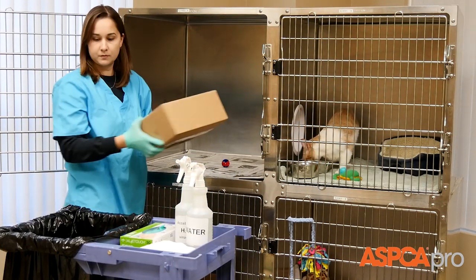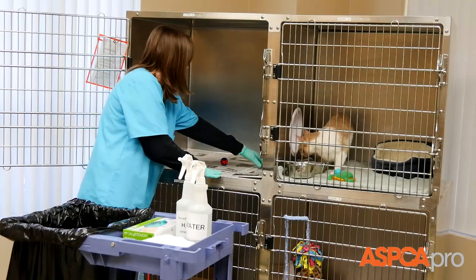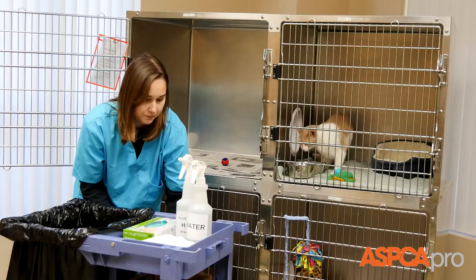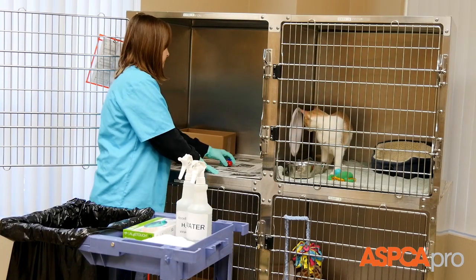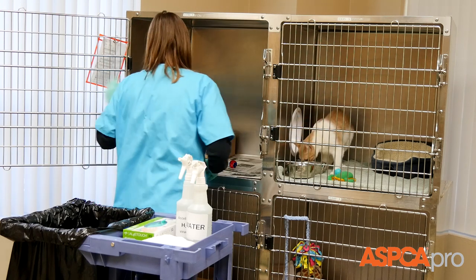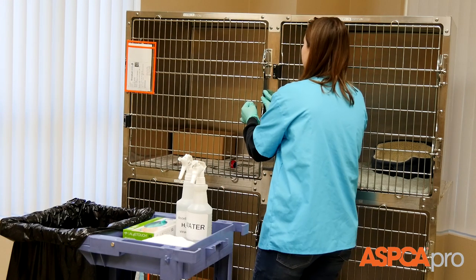Replace the litter box if it is soiled or wet. Inspect this side of the kennel for smudges and smears. Discard dirty litter and replace it with fresh litter. After spot cleaning, open the portal so the cat has access to both sides of the cage and quietly close the kennel door.